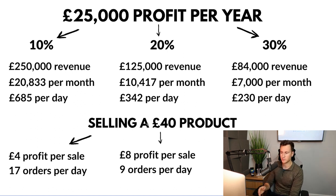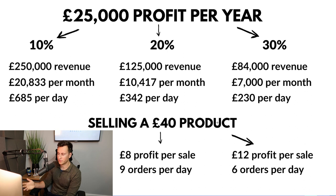Moving on to 20% — everything halves because the profit margin is double. Selling a 40-pound product gives you approximately 8 pounds profit per sale, so you only need 9 orders per day to achieve 25k profit per year. At 30%, it becomes really exciting and super achievable: 12 pounds profit per sale and only 6 orders per day — that's all you need.